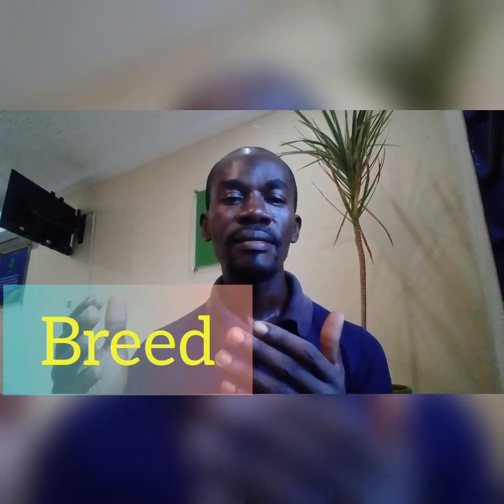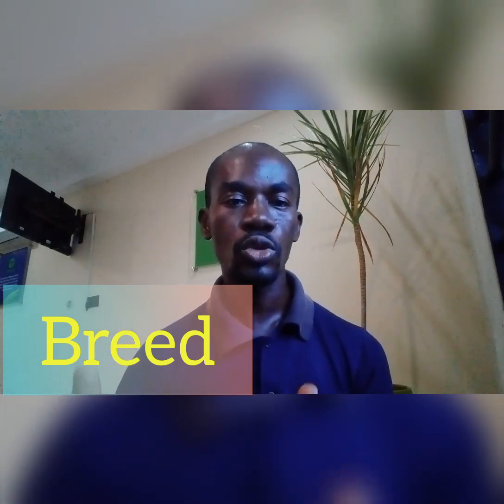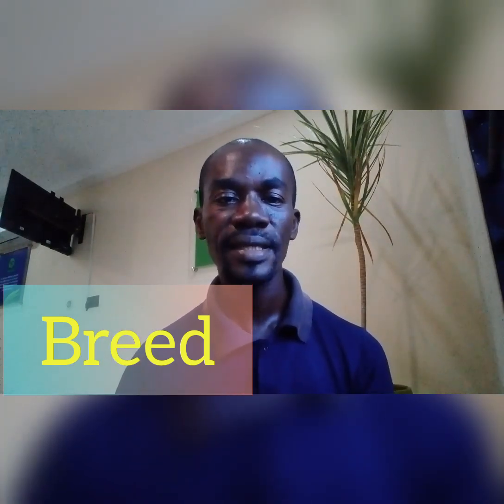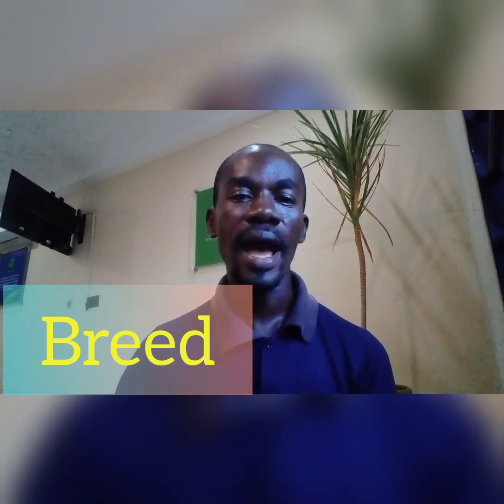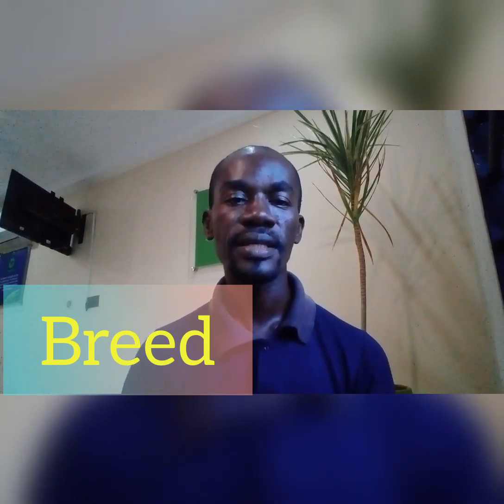Straight to the point, we are looking at the breed. Some breeds are developed to produce bigger eggs, whilst others can only manage medium-sized eggs and others produce small-sized eggs. So if you are going to do your selection for the type of breed, go for breeds that produce bigger eggs if you want big eggs on the farm.